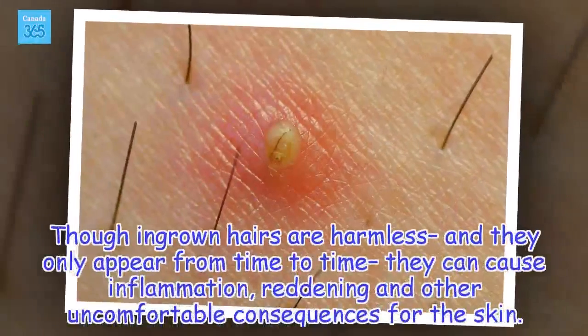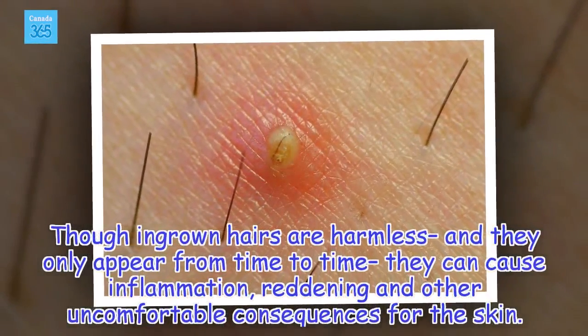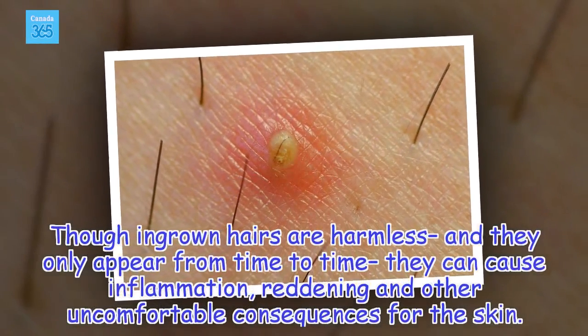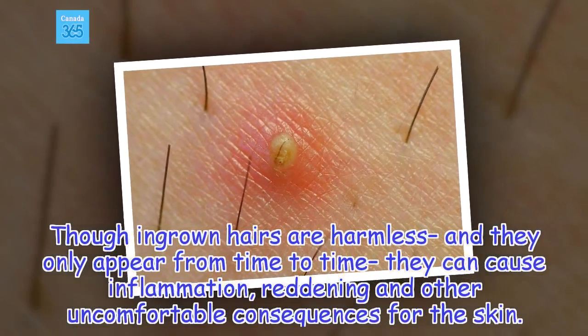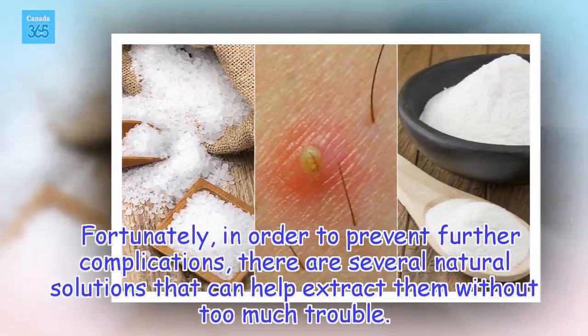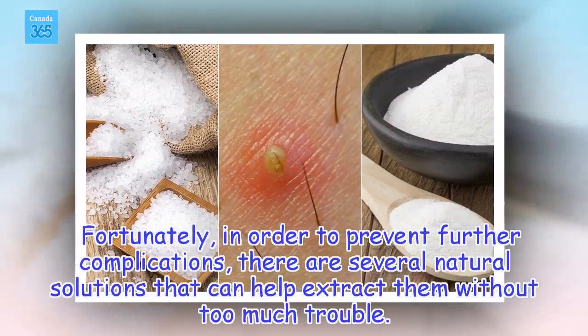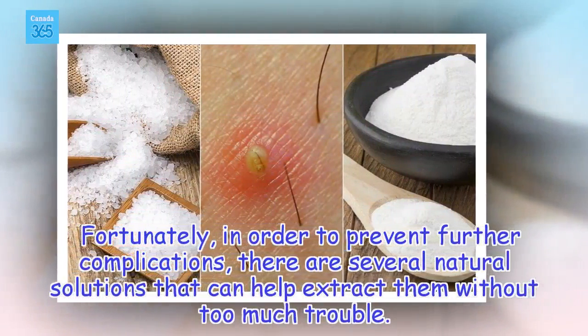Though ingrown hairs are harmless and only appear from time to time, they can cause inflammation, reddening, and other uncomfortable consequences for the skin. Fortunately, in order to prevent further complications, there are several natural solutions that can help extract them without too much trouble.